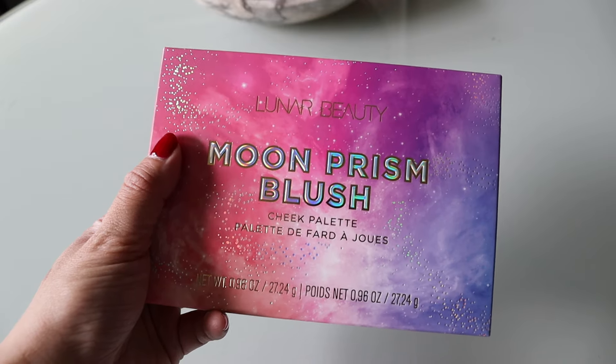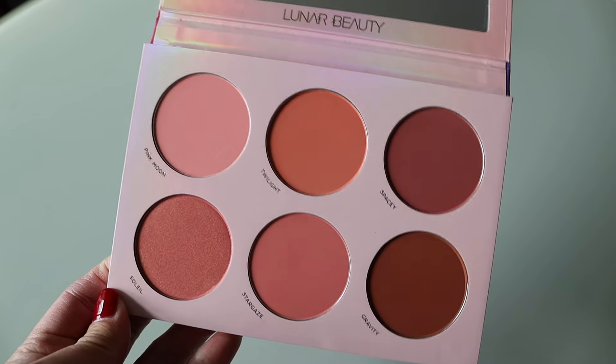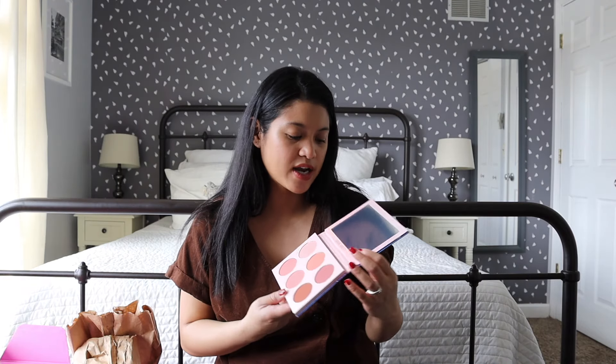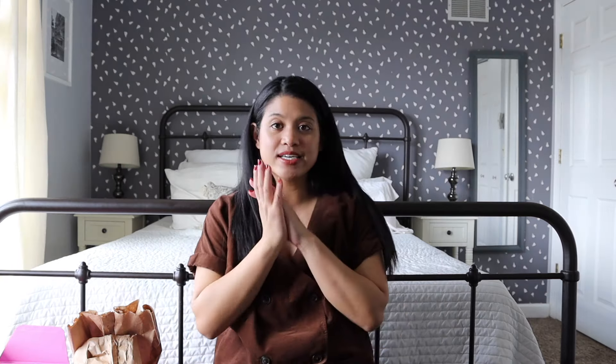The last Boxycharm product is by Lunar Beauty — it's the Moon Prism Blush Cheek Palette. I don't think I've gotten anything from Lunar Beauty before. It looks really cool and great for trying different blushes, but I'm not sure if I'll keep it — not because I don't like it, but because I have a lot of blushes and I'm currently using a cream blush, so I don't know if I want a powder blush right now.